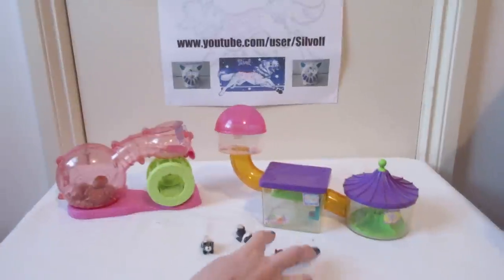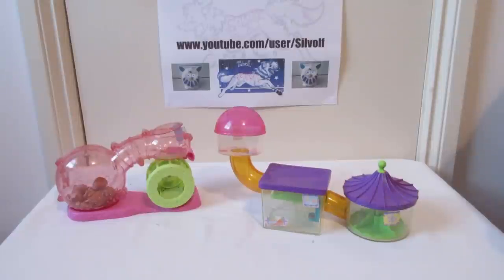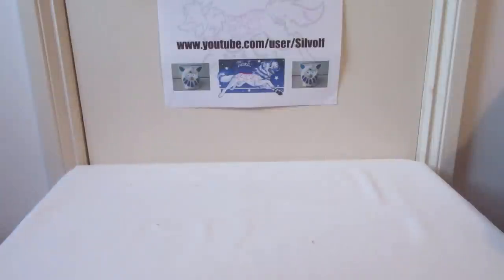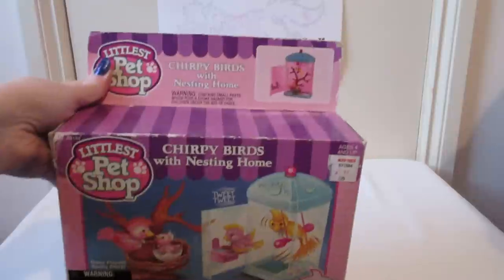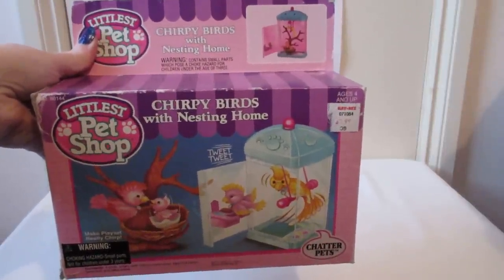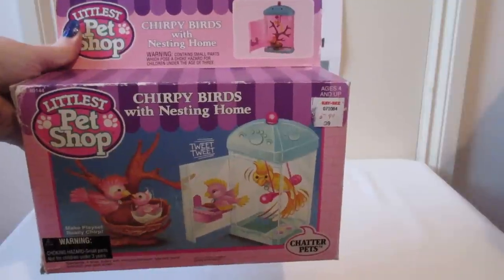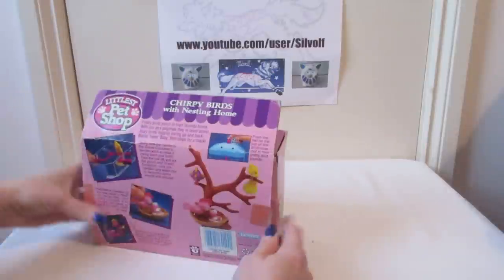The only other thing I wanted to show — this is another type of packaging they came in, which had a flap at the top. This one was the Chirpy Birds with Nesting Home. I like this one because it's quite unusual, which is why I decided to show it today.